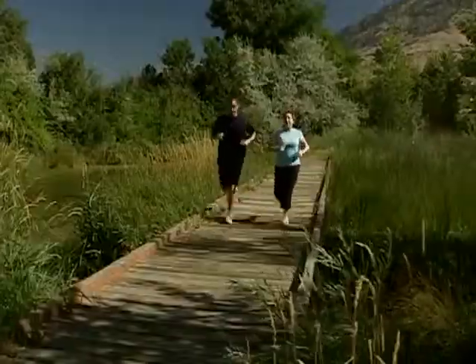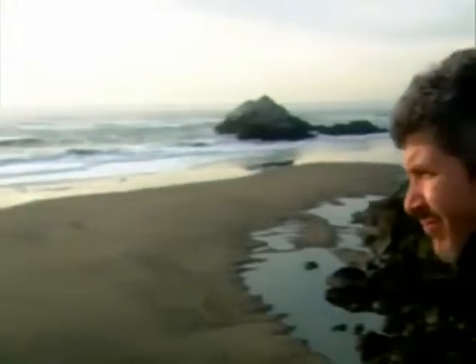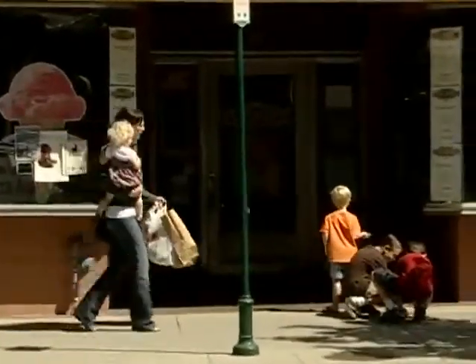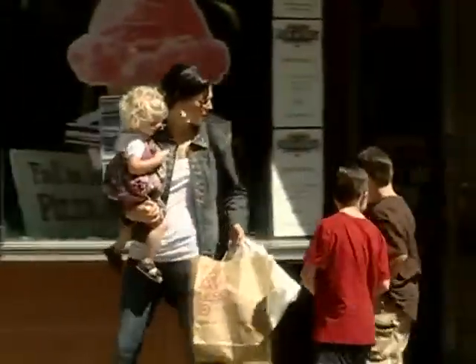Our bodies are constantly exposed to free radicals as a consequence of metabolism and things in our environment. Exposure to free radical activity is a natural part of life. However, in today's highly stressful and hectic world, it's possible to become overexposed and experience the consequences of free radical damage.